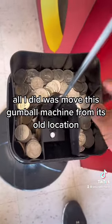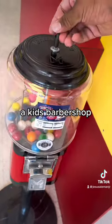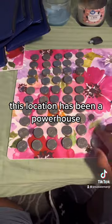All I did was move this gumball machine from its old location into this new location — a kid's barbershop. Since the foot traffic is almost entirely kids, this location has been a powerhouse.